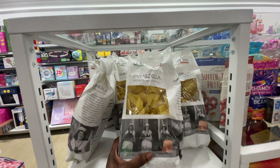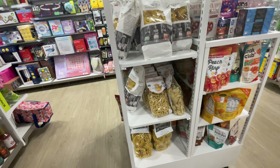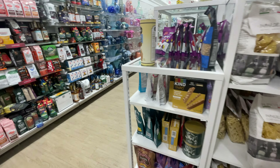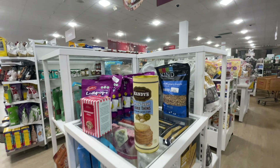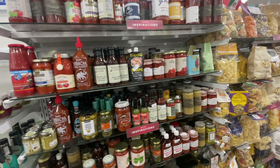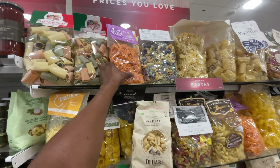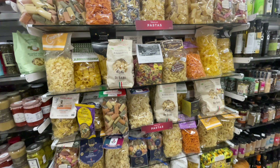They have pastas too, and these are from Italy so that's good. I bought a lot of pasta from Trader Joe's that were from Italy as well and they were actually really nice — I'm a big fan of Italian pastas. Let's look at the sauces over here. I'm just afraid to buy sauces from HomeGoods, I don't know where they came from, but I'll buy the pastas. Most of the pastas here are from Italy.